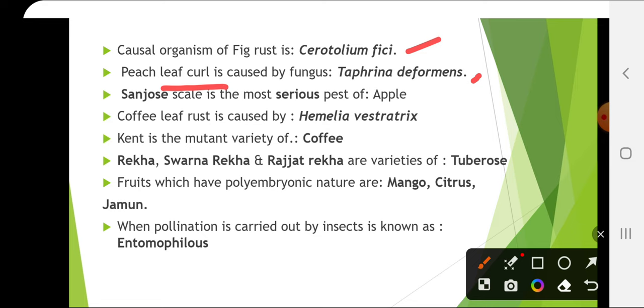San Jose scale is the most serious pest of apple. Coffee leaf rust is caused by Hemileia vastatrix. Kent is the mutant variety of coffee. Rekha, Swarna Rekha and Rajat Rekha are varieties of tuberose.